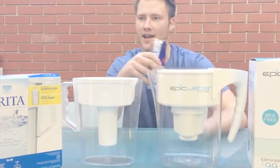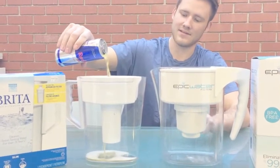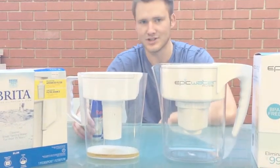Usually drank this with Jaeger for Jaeger bombs, so this is a little weird, but we're going to test it out here. That looks like piss. It's disgusting. And on the other side, it looks like piss as well. It didn't really change anything.